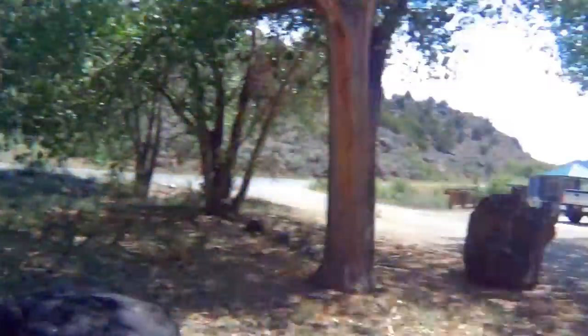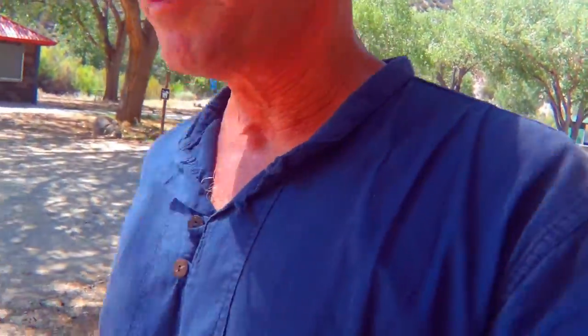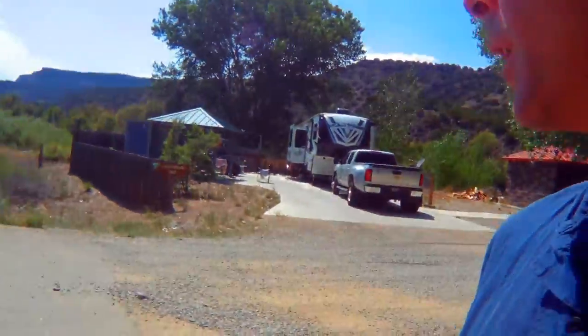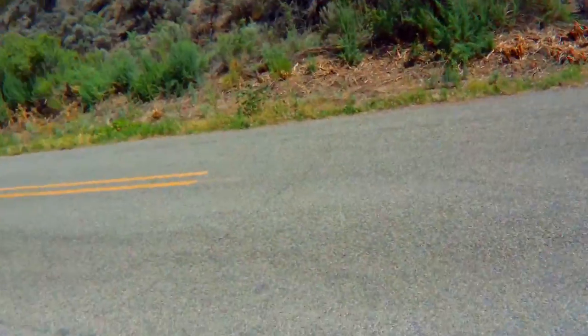Hey, what's happening? I'm at the Rio Bravo campground, as you can see. It's part of the Rio Grande Gorge National Monument, and I'll just give you a look out here on the road. It's a really nice area.